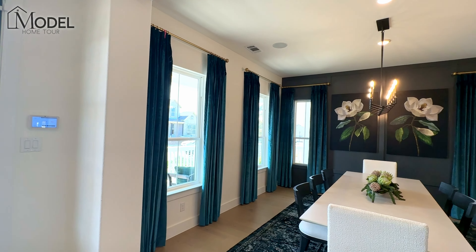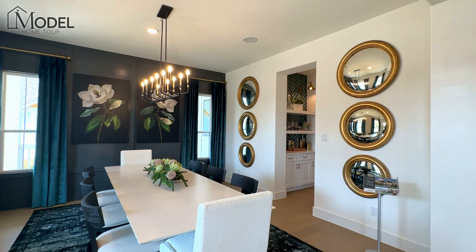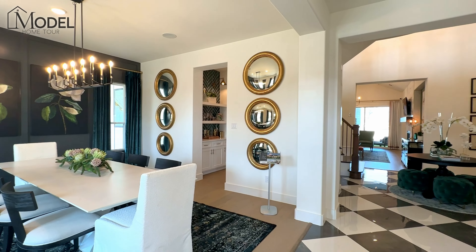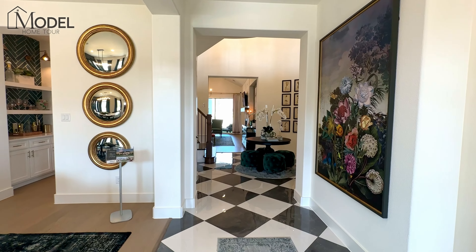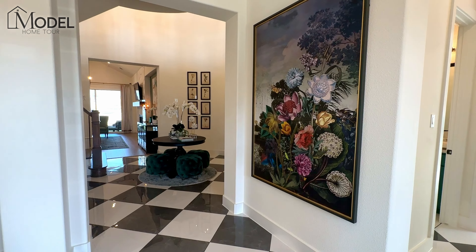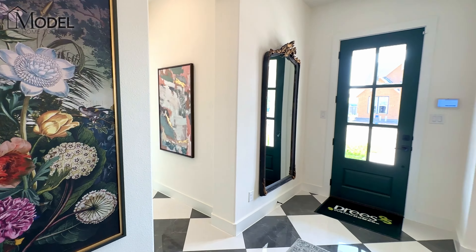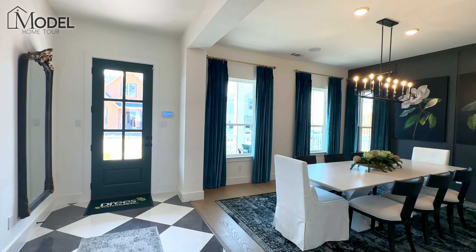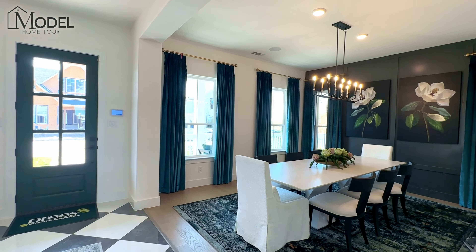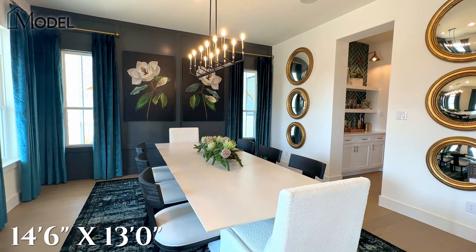Dries is actually almost completely sold out of phase one. At the time of doing this video, they only have one home available before phase two opens in the next few months. So if you like what you see in this video, definitely reach out very quickly and I'll get you information on phase two, because they sold out of these in just a matter of a few months. Absolutely gorgeous floor plan.